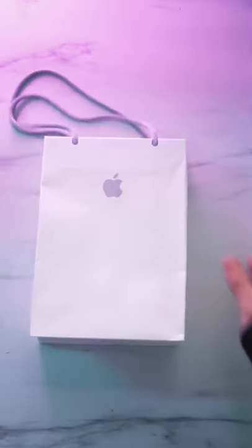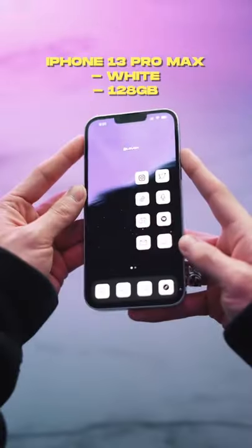Today I got a package, or a few. So I got a new phone for Christmas. It's so pretty.